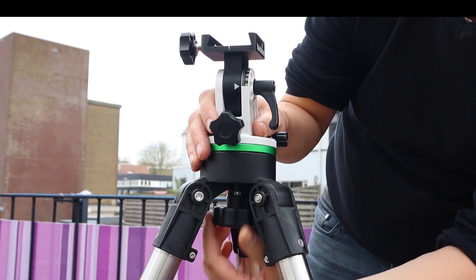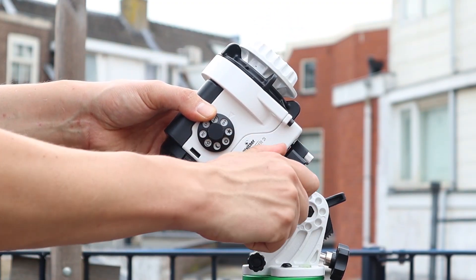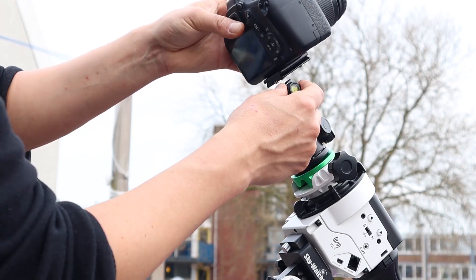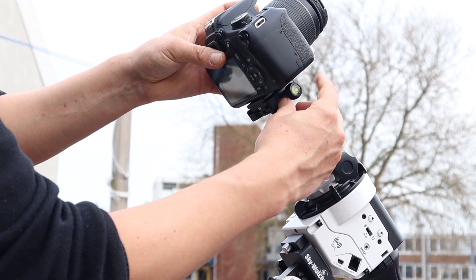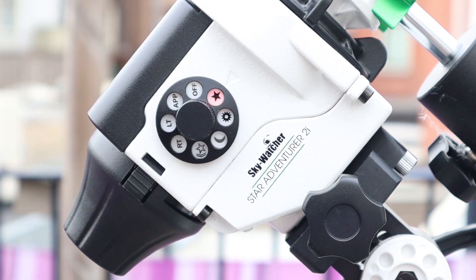Another advantage of using a star tracker is that they should be really easy to set up and use — you just put them on a tripod like this. You do need to polar align your star tracker under the stars, but after that you switch on the device and you're good to go. Even for more experienced astrophotographers, it's a welcome change to get up and running in less than five minutes, compared to setting up heavier gear that takes at least half an hour.